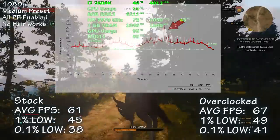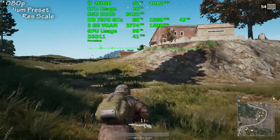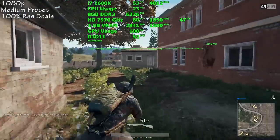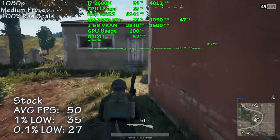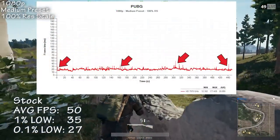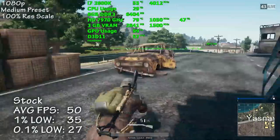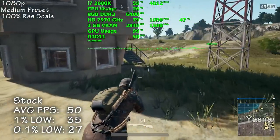PUBG is up next. Using the medium preset at 100% resolution scale, we saw 50 frames per second on average. During our 7.5 minute capture, we only experienced a handful of noticeable stutters, as shown on screen. For a game that still needs further optimization, it's not a bad result. I'll also be uploading a separate video using competitive graphics settings.